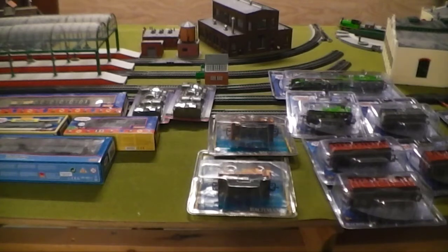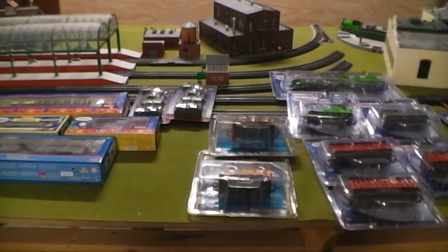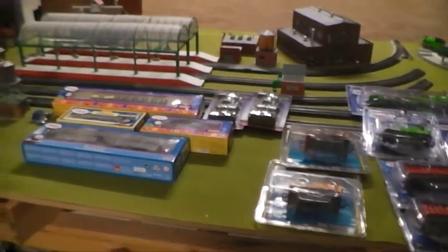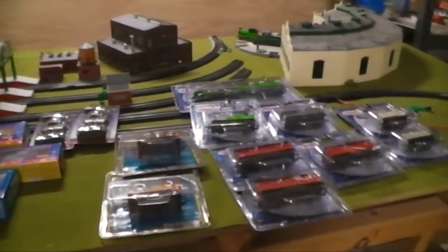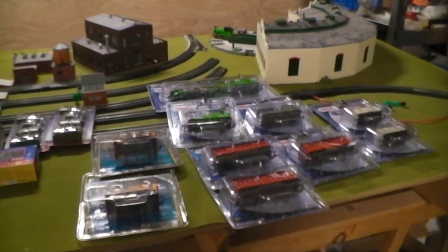Hello YouTube and to all my subscribers, this is Dan the 25 Man here. Today I am coming to you with a layout update as well as an inventory of all the stuff that I got over Christmas. As you can see there is a lot to go over, so let's not waste any more time and let's get right on it.